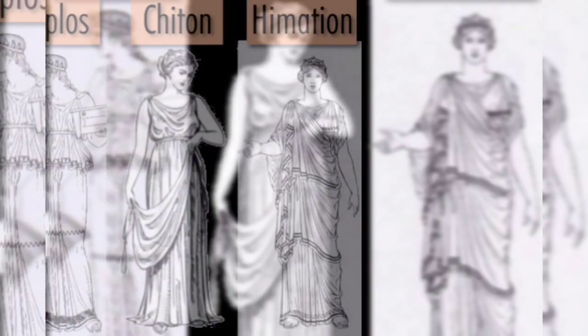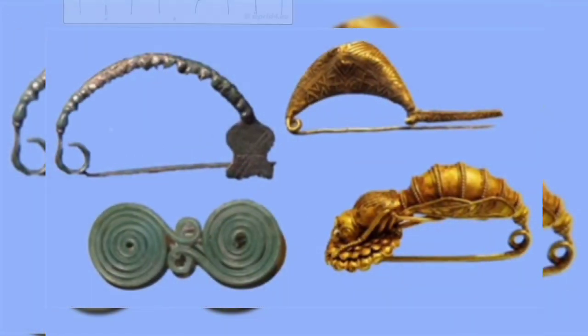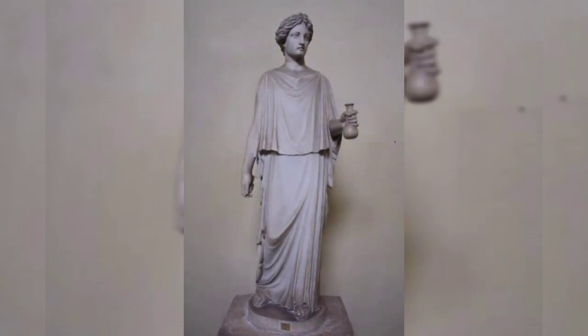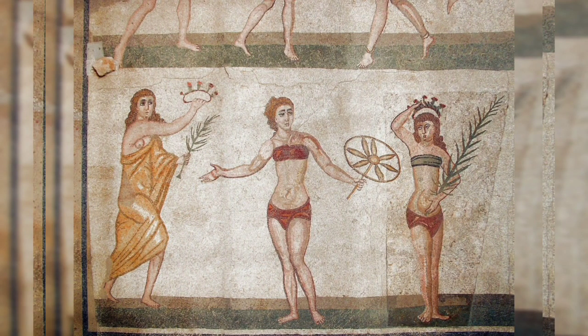Greek clothing typically consisted of a tunic, peplos or chiton, and a cloak called the himation. These rectangular garments were adorned with ornamental pins, clasps, belts and sashes. Men's tunics reached the knees while the women's robes extended to the ankles. Women also wore undergarments known as strophion and shawls called epiblema.